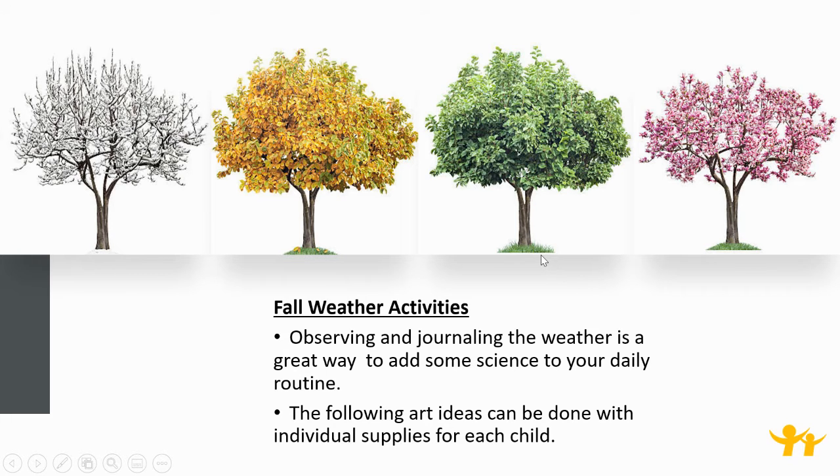Fall weather activities. Observing and journaling the weather is a great way to add some science to your daily routine. The following art ideas can be done with individual supplies for each child.